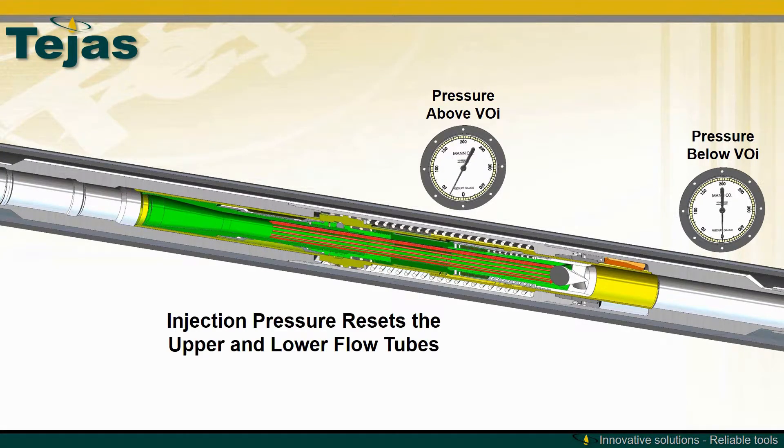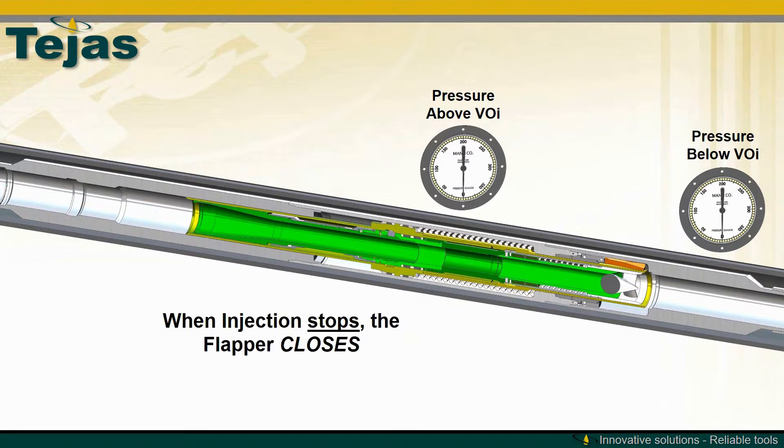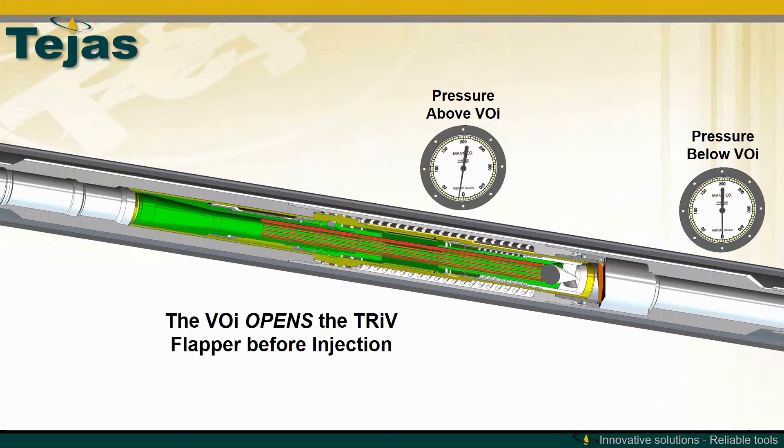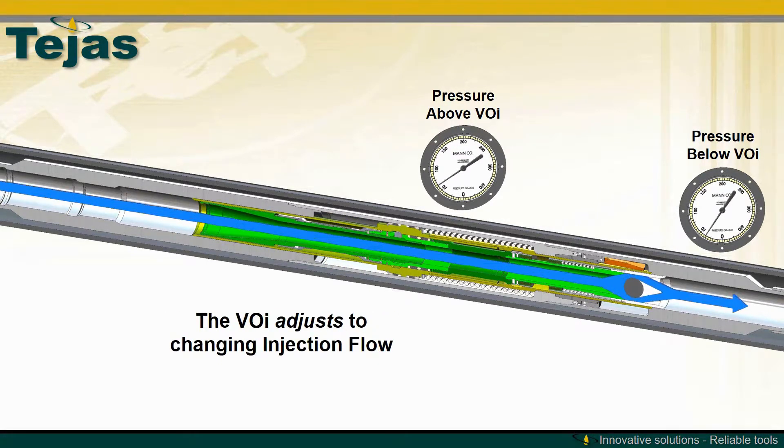The initial injection pressure fully drives down the VOI such that the upper and lower flow tube can be connected. When pressure is released, the flapper closes.